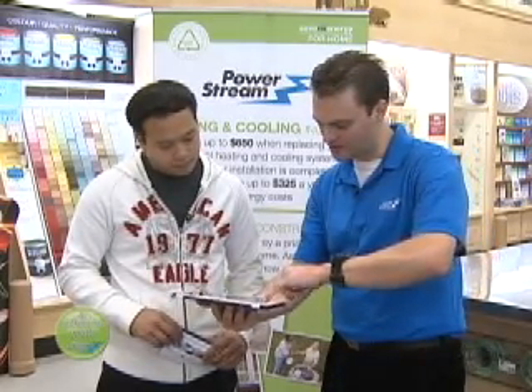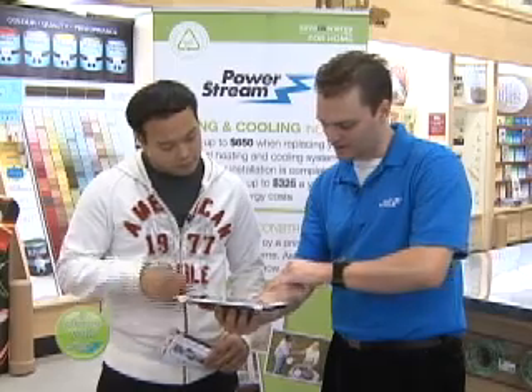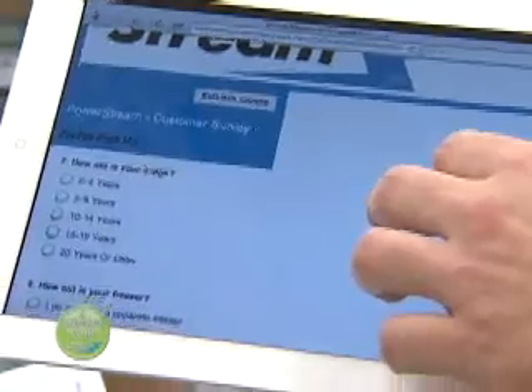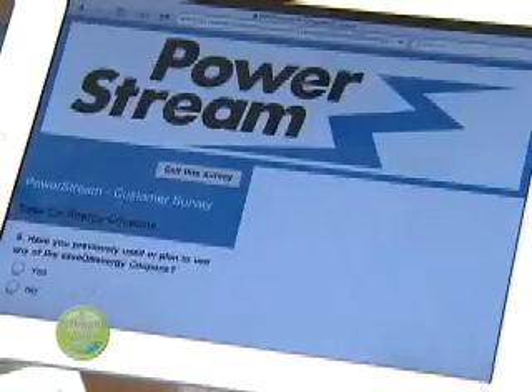PowerStream is conducting surveys to get an idea of how receptive customers are to the Save on Energy programs and to measure how much of an impact the incentives and education workshops are having on energy use reduction. As a corporation and a utility, we have targets we have to meet for energy reductions. We have fairly aggressive targets, so that by the end of four years we want to reduce our peak by about 90 megawatts, which is quite significant. Those are a condition of our operating license and we're working hard to achieve those targets.